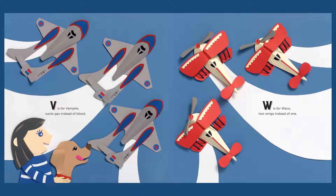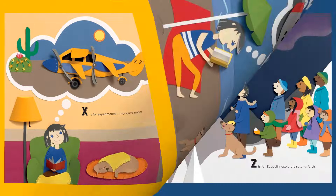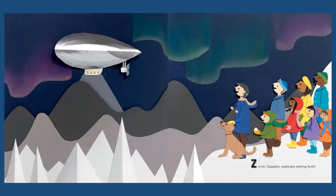W is for Wacko, two wings instead of one. X is for Experimental, not quite done. Y is for York, a transport to the north. Z is for Zeppelin, explorer setting forth.